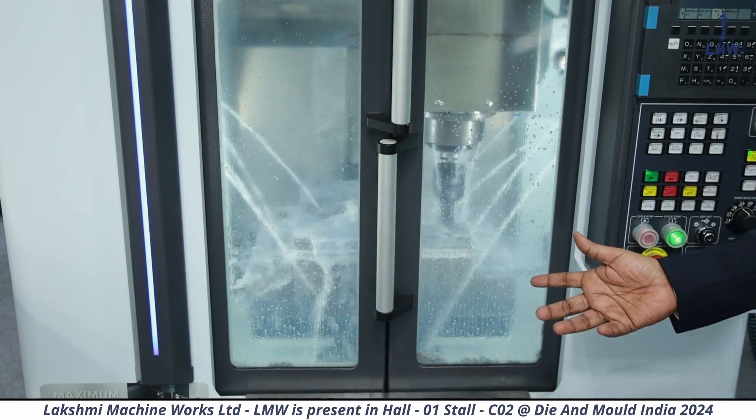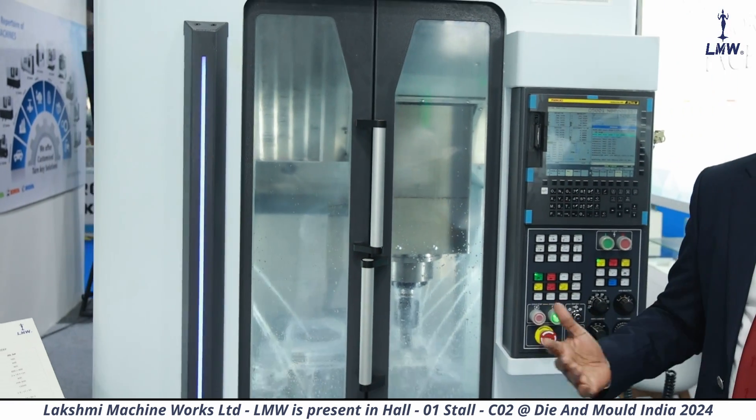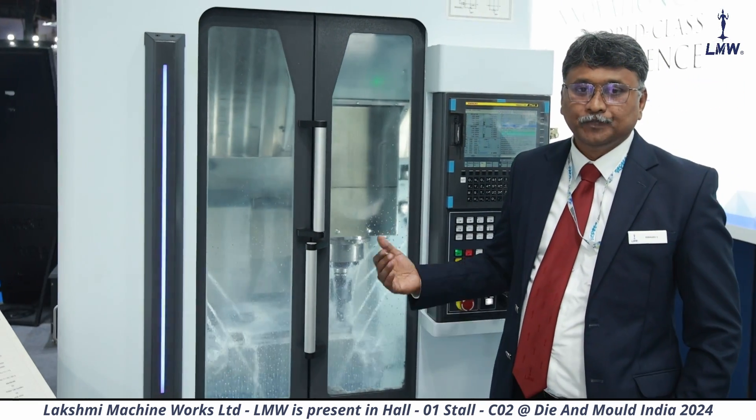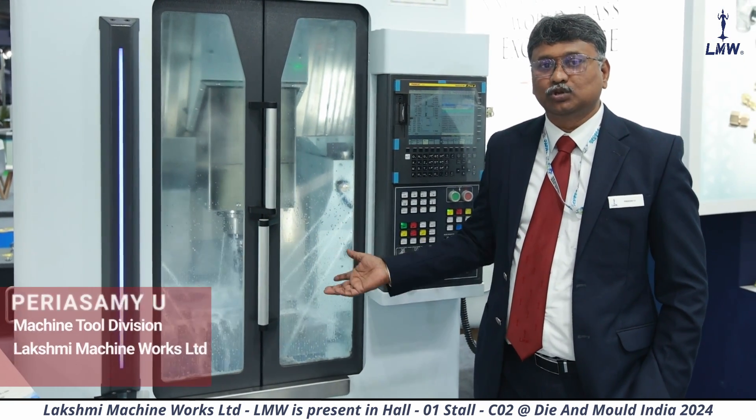It is best suitable for DiMold, and wherever DiMold capabilities are used — like aerospace, medical, aluminum, and EV — high speed aluminum machining, this machine is the best suitable.